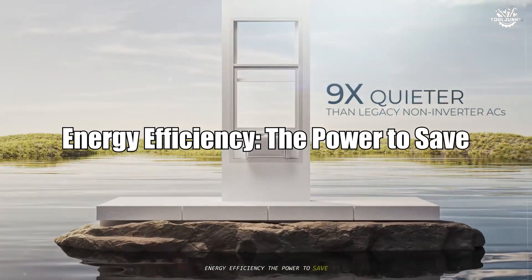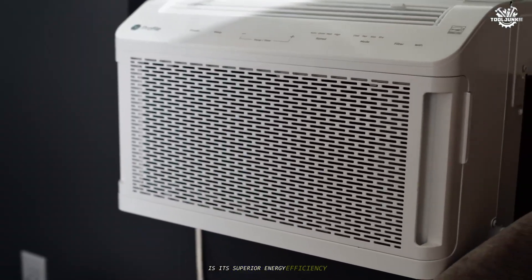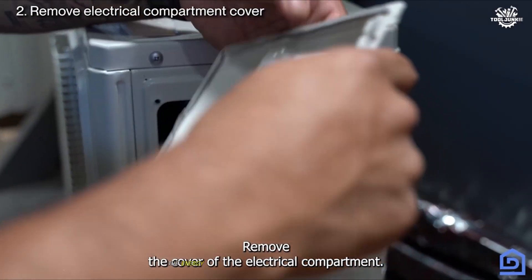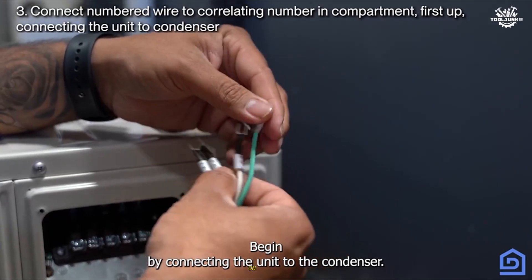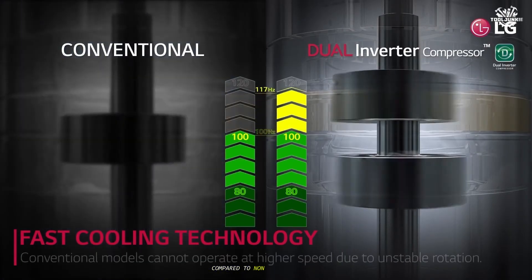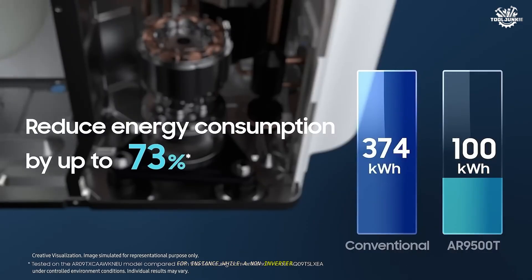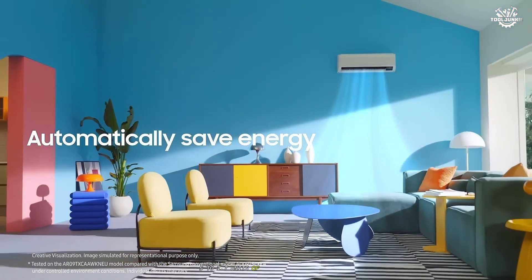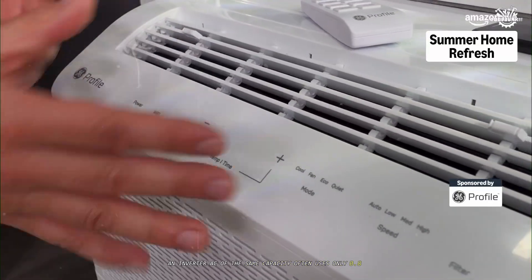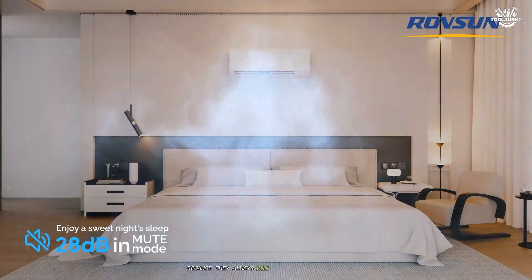Energy efficiency: the power to save. One of the most compelling reasons to choose an inverter AC is its superior energy efficiency. By adjusting the compressor speed to match cooling demand, inverter ACs avoid the energy spikes that come from repeatedly turning the compressor on and off. Inverter ACs can save 30–50% on electricity compared to non-inverter models, depending on usage patterns and climate. For instance, while a non-inverter AC might consume around 1.5–1.7 units of electricity per hour, an inverter AC of the same capacity often uses only 0.8–1.2 units.